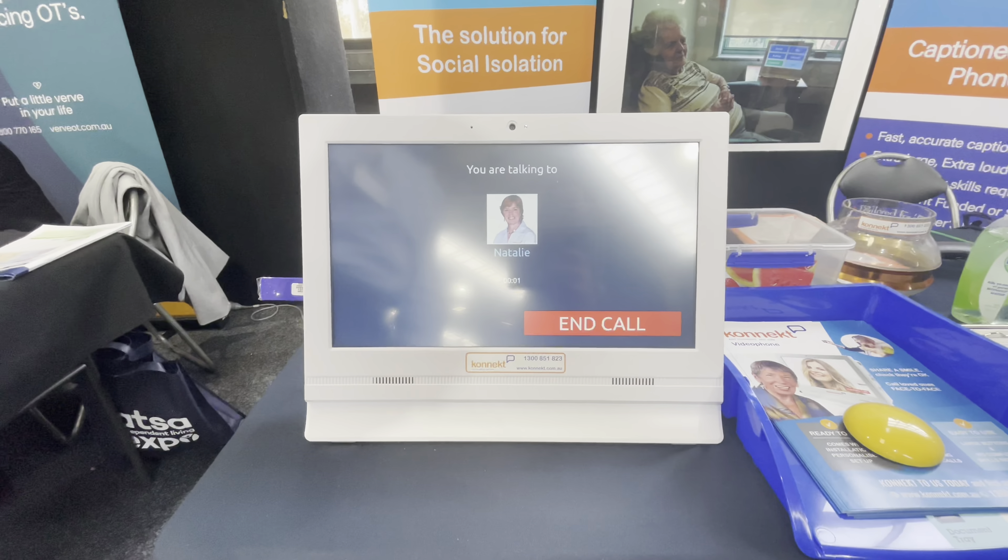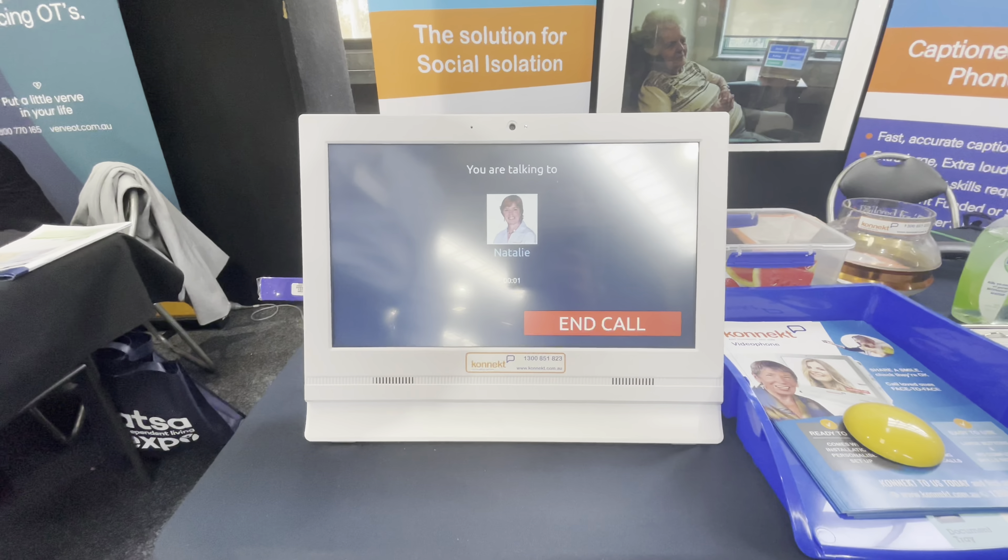The device is configured for each user. This one is set up for somebody with very simple needs — all you do to make a call is tap the name. Carl calls Natalie to demonstrate.